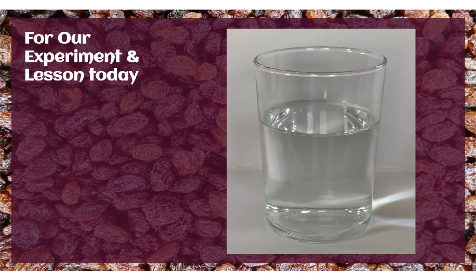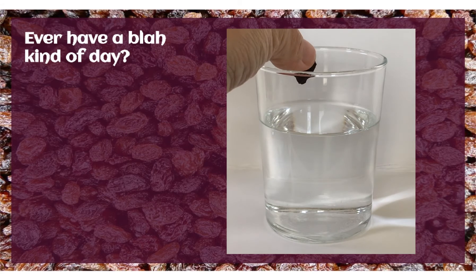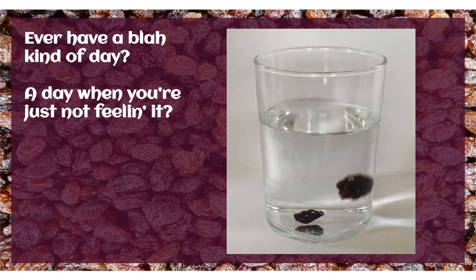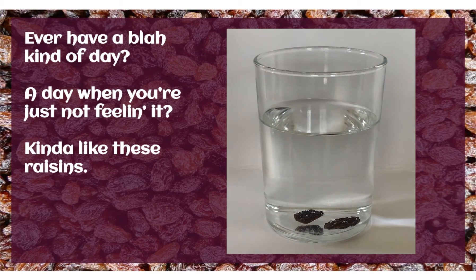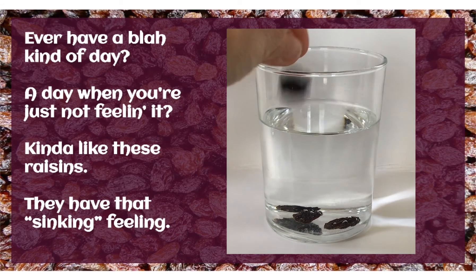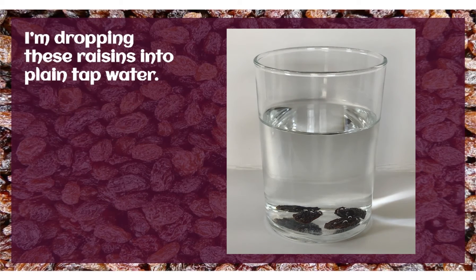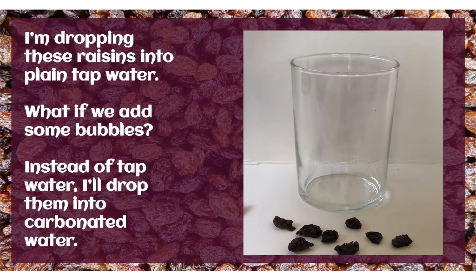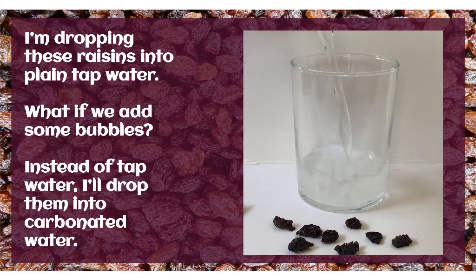For our experiment and lesson today — have you ever had a blah kind of day? A day when you're just not feeling it? Kind of like these raisins. They have that sinking feeling. I'm dropping these raisins into plain tap water. What if we added some bubbles? Instead of tap water, I'll drop them into carbonated water.